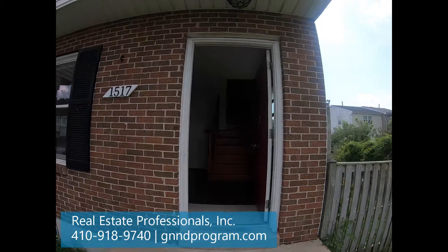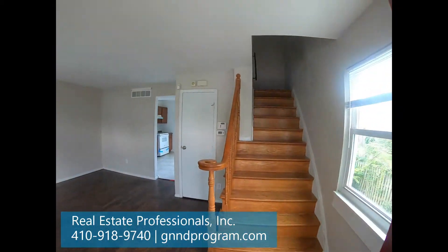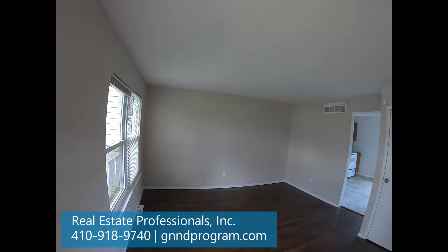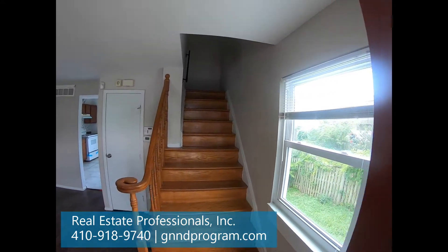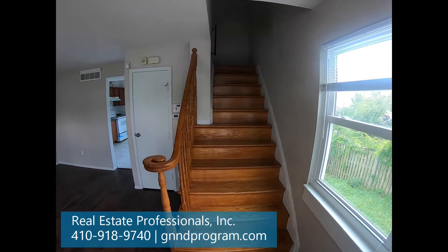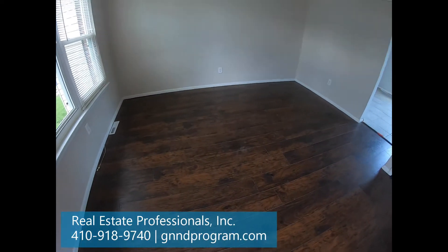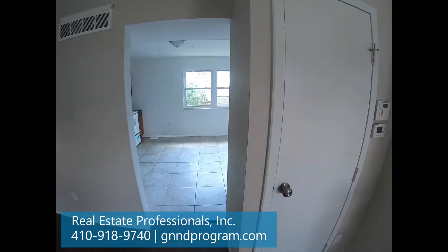This house has been fixed up, so it's in pretty good shape. We're entering the living room here. It's in really nice shape. You can see the hardwood steps there, which are really nice. Give you a little peek at the floor. That's just a closet there.